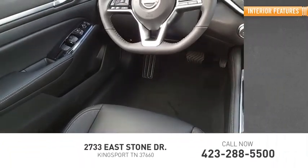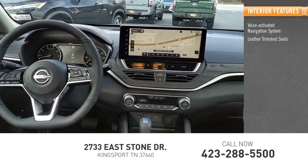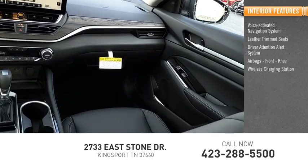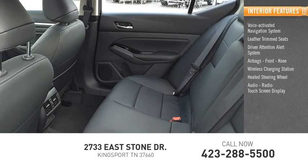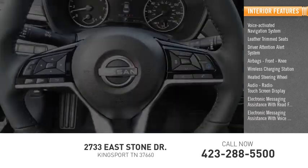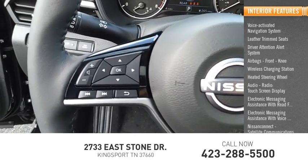Inside you'll find a voice-activated navigation system, leather trim seats, driver attention alert system, airbags, front knee airbags, wireless charging station, heated steering wheel, audio radio, touchscreen display, electronic messaging assistance with read function, electronic messaging assistance with voice recognition, Nissan Connect, and satellite communications.